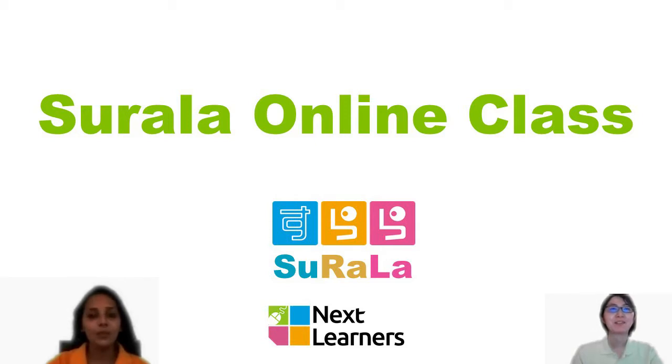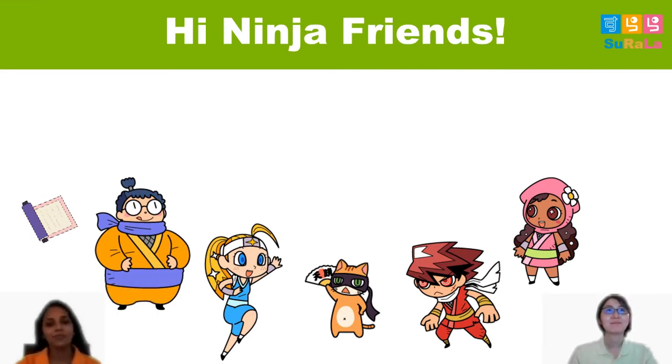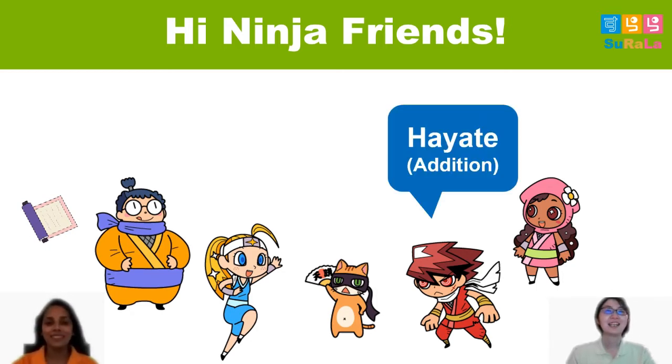We're going to talk about the Japanese program. We're going to talk about the Japanese language. The addition lesson will be given by Hayate. We're going to talk about the Japanese language.